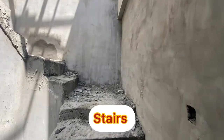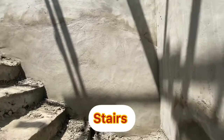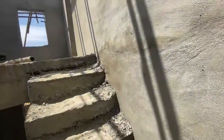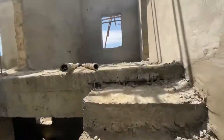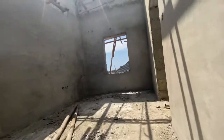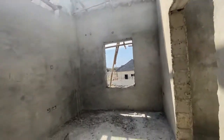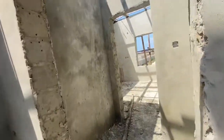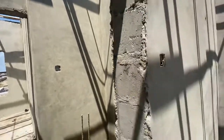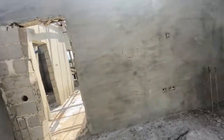We are climbing up the staircase to the rooms. That is the landing. This is the small seating area upstairs.